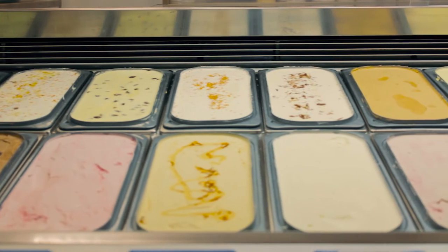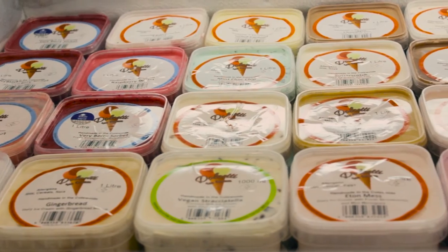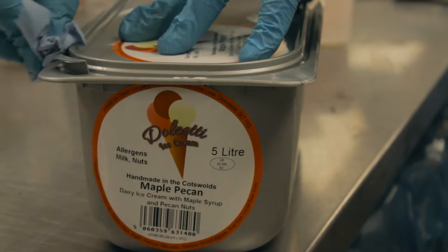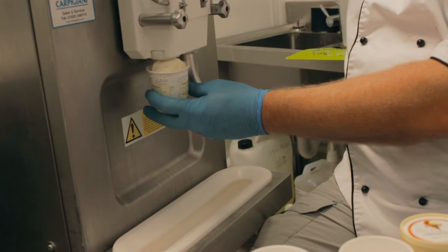At our factory we have a 24 flavor scooping cabinet and a large selection of pre-packed 500ml tubs to take home. These include our range of vegan gelato which we make with coconut milk.